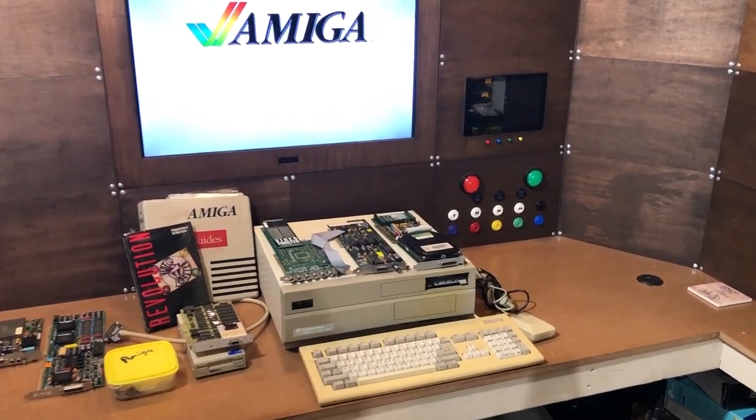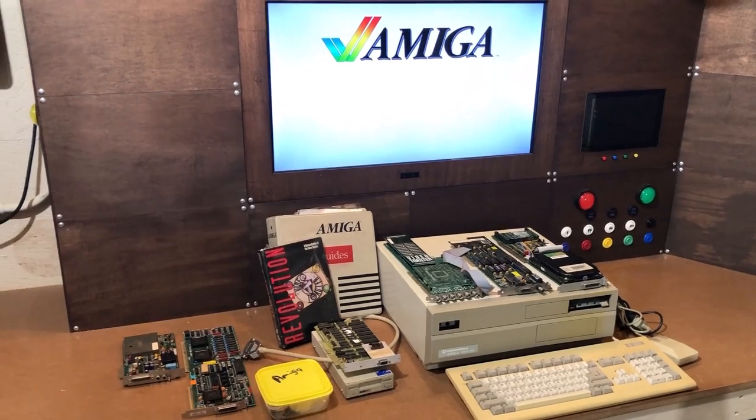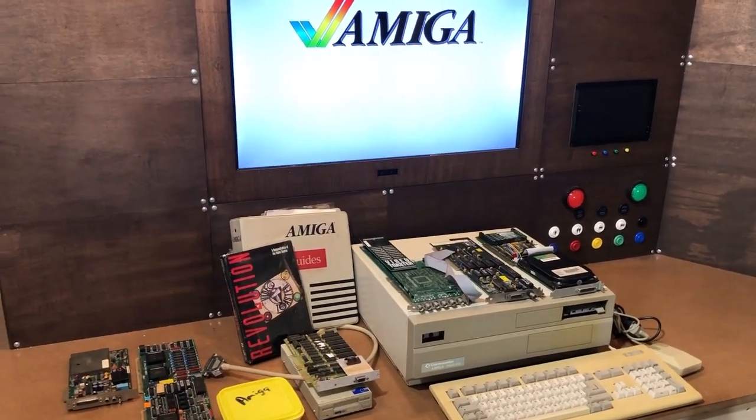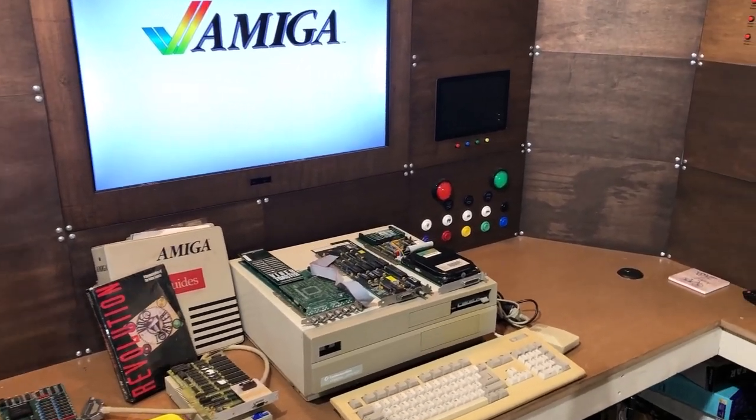Hello everybody! I hope you're having a fantastic day. I thought it'd be kind of fun to go through my vintage computer collection, show you what I got, ask you some questions, and just kind of chat about some retro stuff. So let's get started.